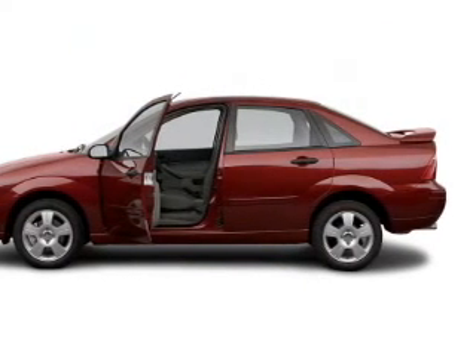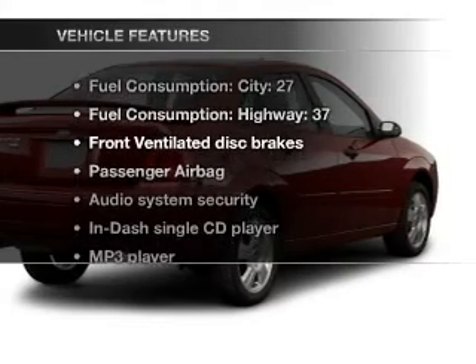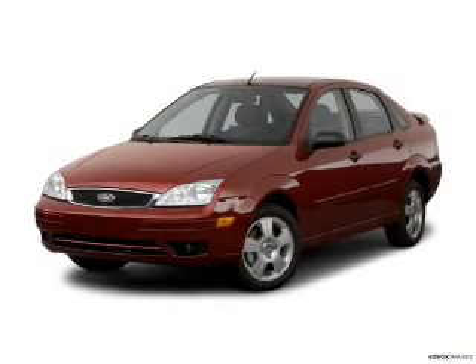With an efficient four-cylinder engine connected to a smooth-shifting automatic transmission, enjoy these notable features included in this vehicle: power steering, and an AM-FM stereo with a CD player.